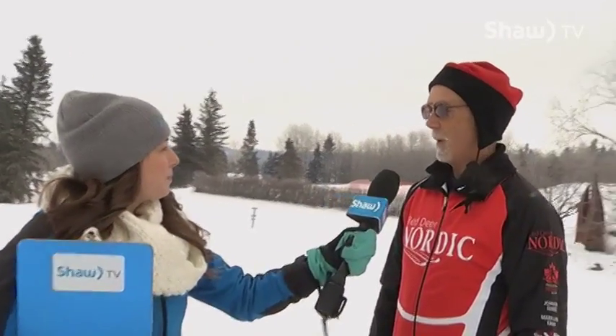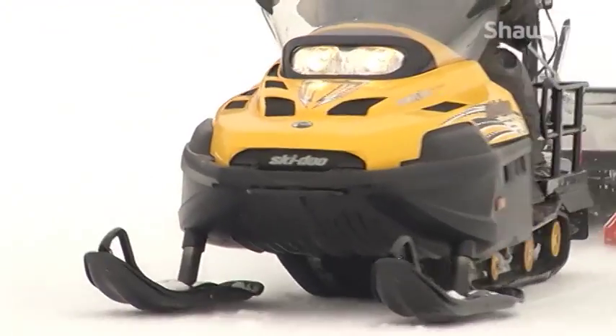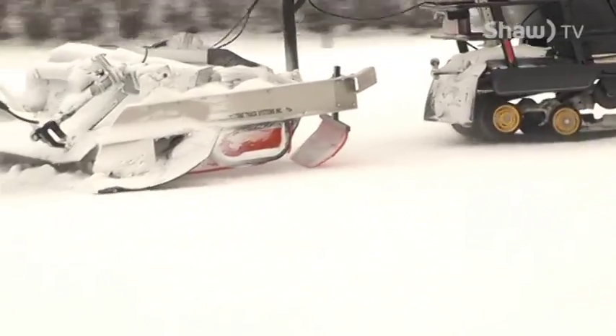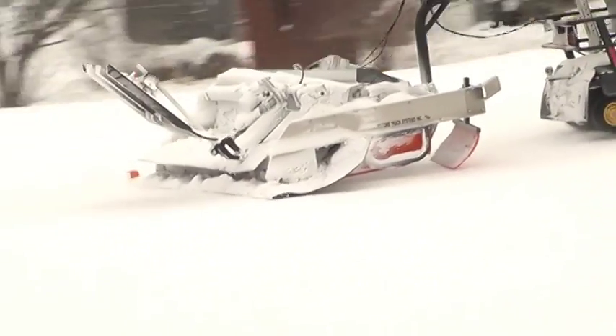On almost the opposite side of the city is Heritage Ranch and Great Sheep Park. There are tracks — this is a classical skiing area — down in Lower Heritage, Upper Heritage, and all the way down the river to Great Sheep Park, and around the ball diamonds at Great Sheep Park.